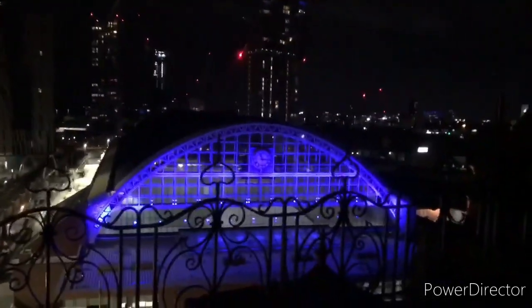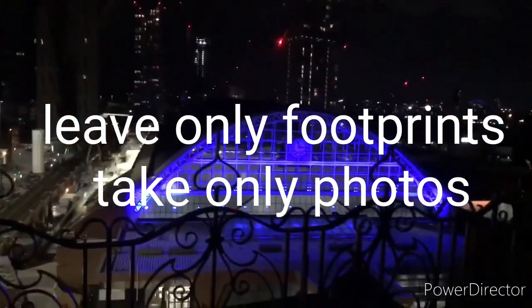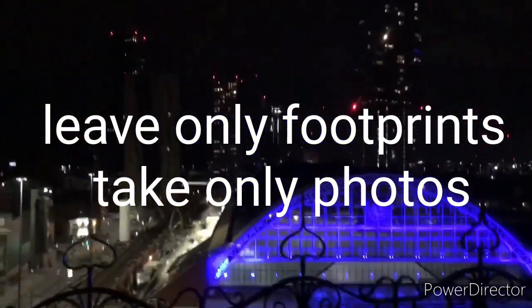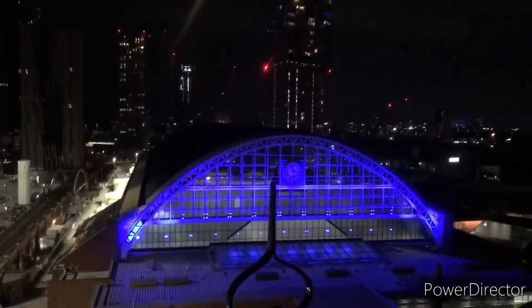Hi guys and welcome to another video. We have actually somehow managed to get on top of one of Manchester's most iconic buildings — we're on top of the Midland Hotel. We have just come up here and been caught and been told to get down, but we don't rock like that, do we? So we've come back up and we're going to do a little video and show you around. I bet not many of you have been up here.